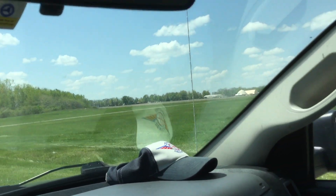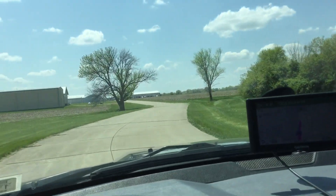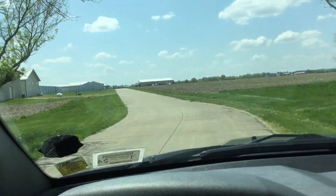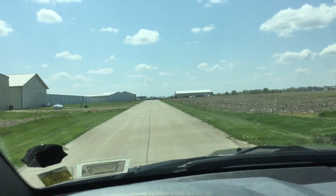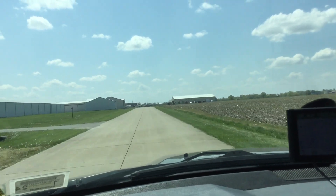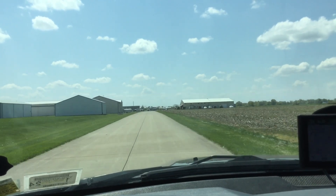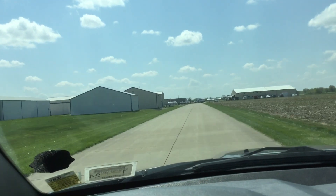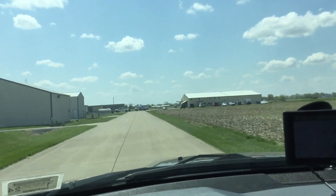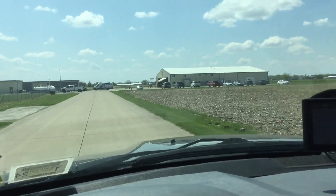This is the campgrounds right here, this little road on the right. There's an airplane outside which appears to be a Zenith — it's a 750. And then there's a Marshal one. I guess we'll go in and do some talking.